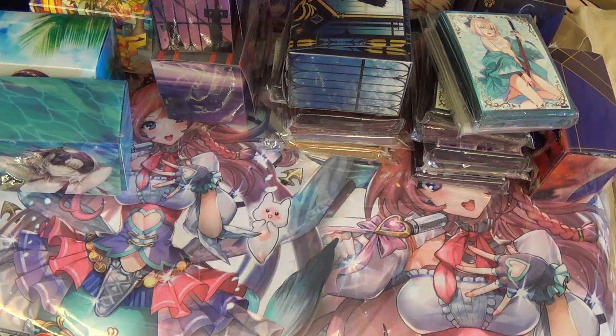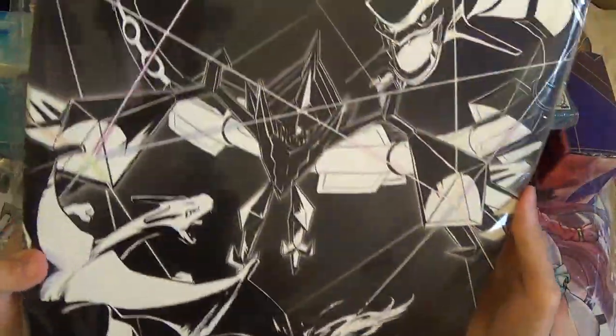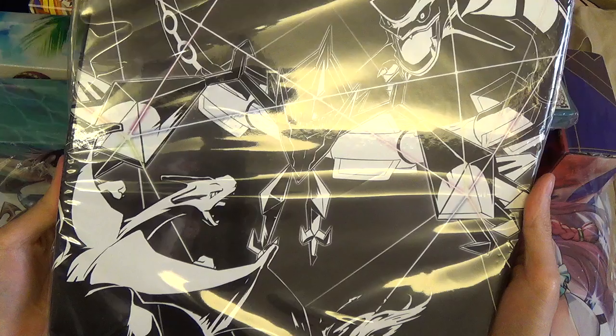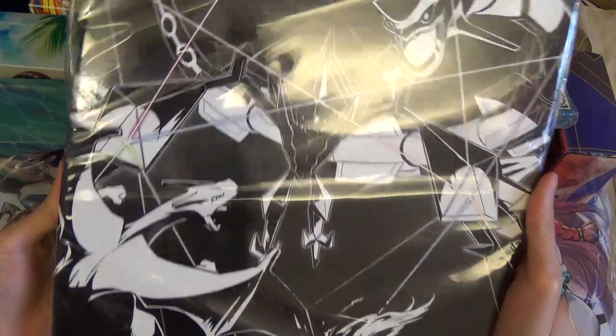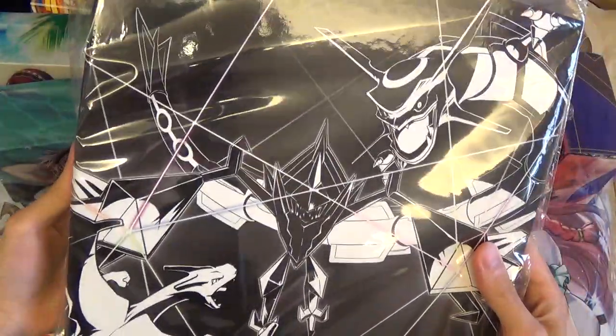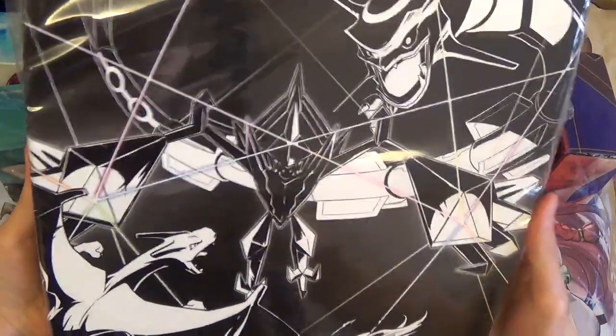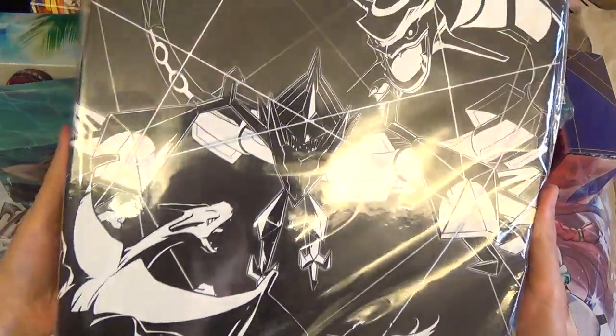I also got a Pokémon binder — the Necrozma, Charizard, and Rayquaza binder. It looks so epic, it's really pretty cool. The back doesn't have anything but I'd use this as a poster if they had one. Since they had a binder, I'm using this.